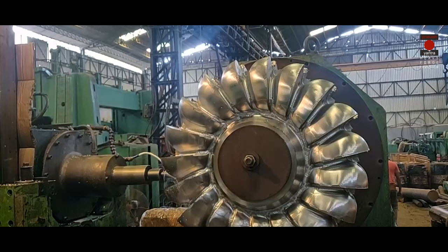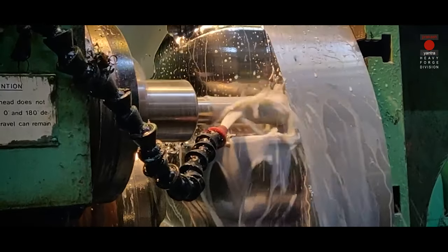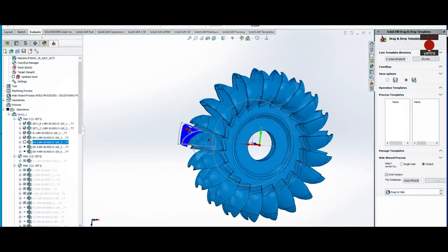We also specialize in manufacturing Pelton runners on our CNC machines. With our dedicated programming team, we are able to supply these runners with short lead times.